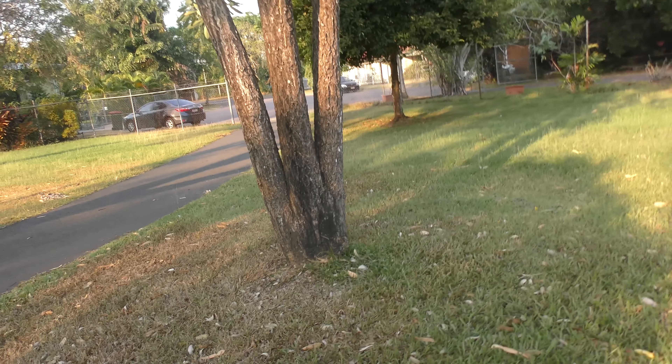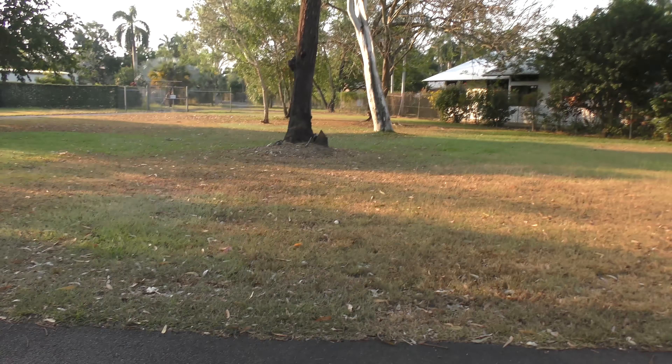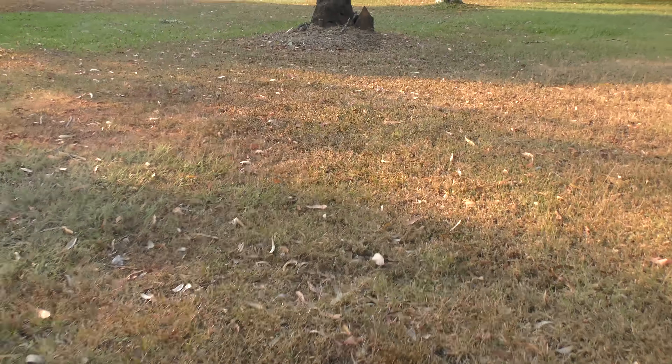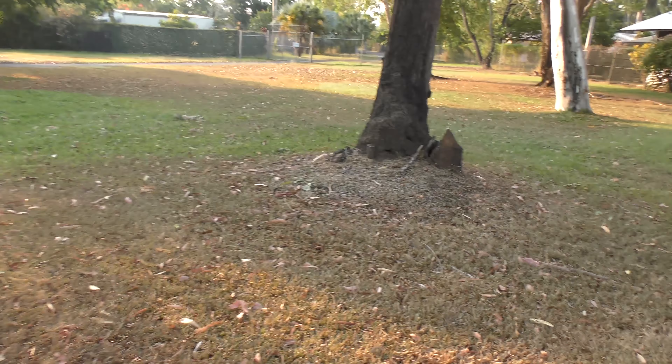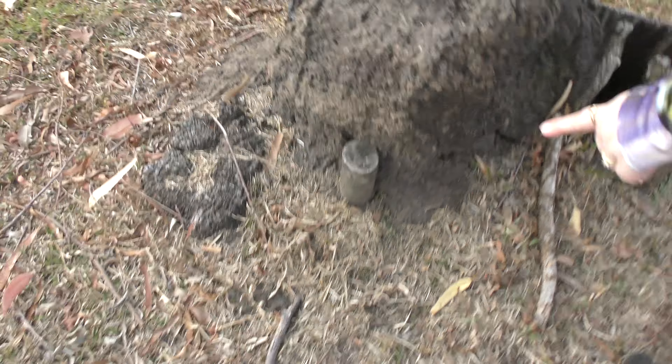Alright, I think it's over here. Oh oh oh, this one looks promising! That looks like it might be it — just out there in the open. Is that seriously it? No, that's a stump. Okay, that looks like a cache though.